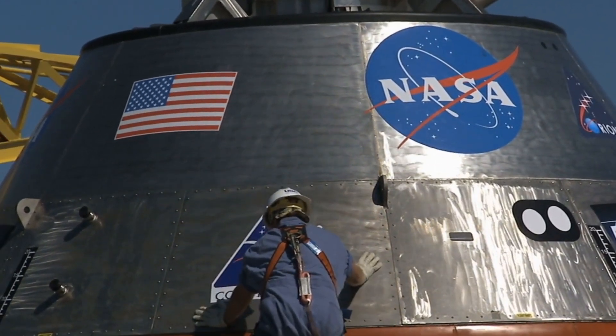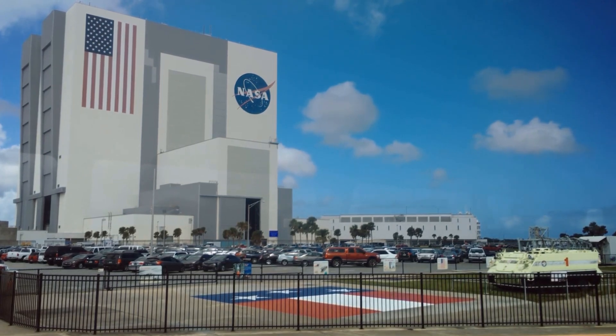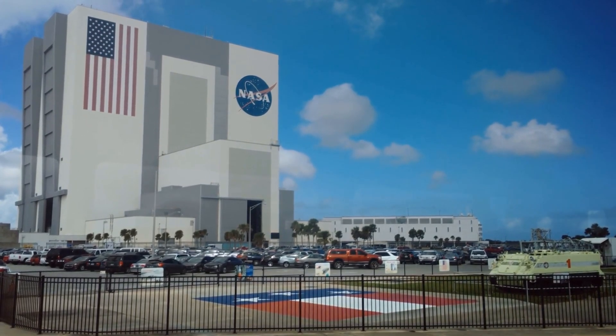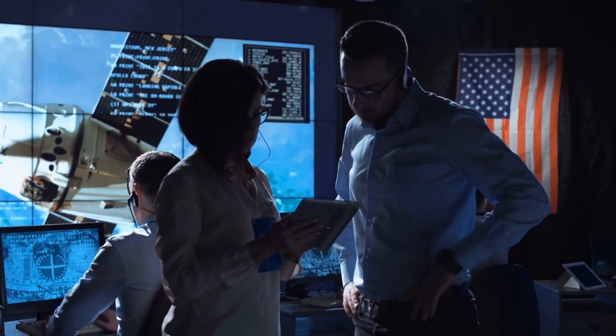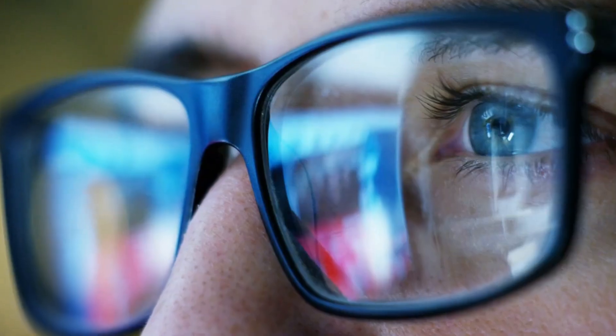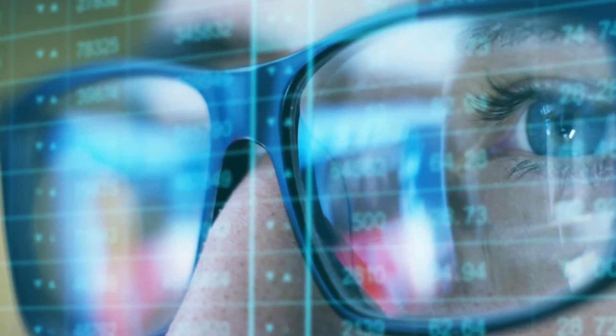The public release was sanitized, the structure conspicuously cropped out. But then a raw leak hit Reddit. Some engineer, somewhere, couldn't keep this monumental secret. The internet exploded. "That's not a settlement," one user posted. "That's a signal."